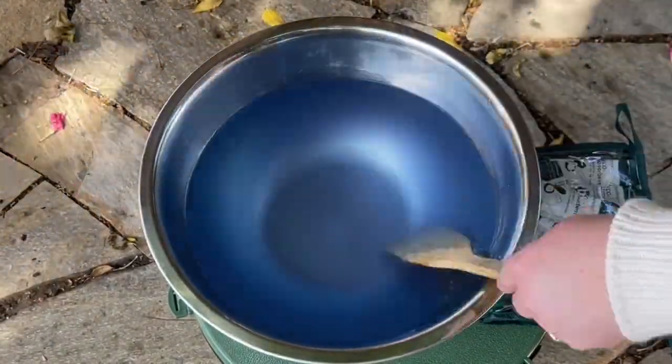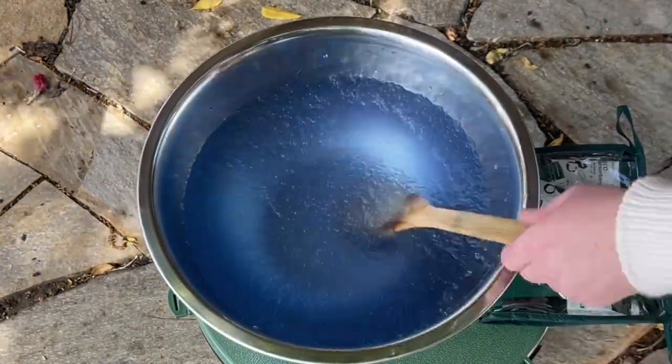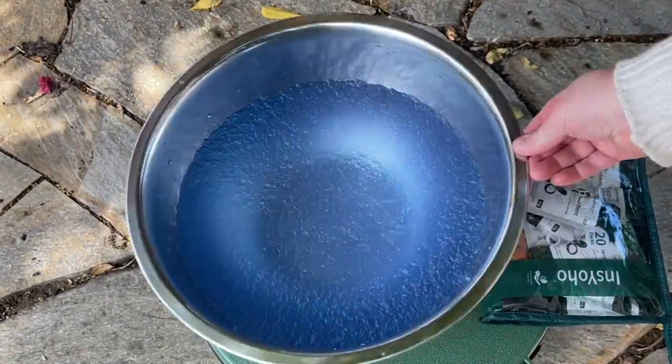These eco-absorbent powders will solidify liquid waste and control odor in just seconds. You can see here how I tested it on a bowl of water and how quickly it became gel.